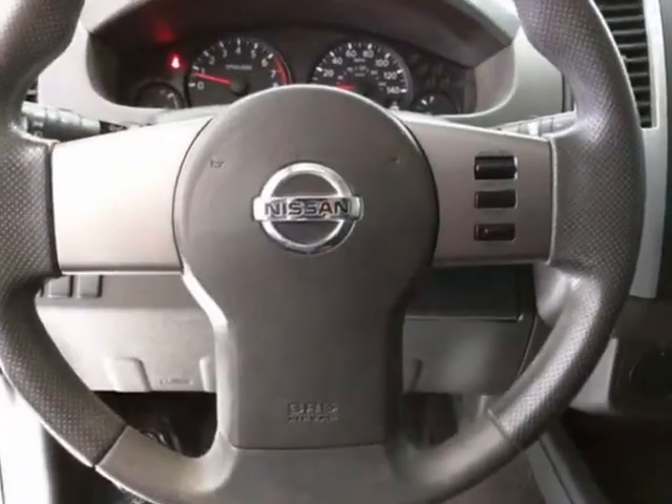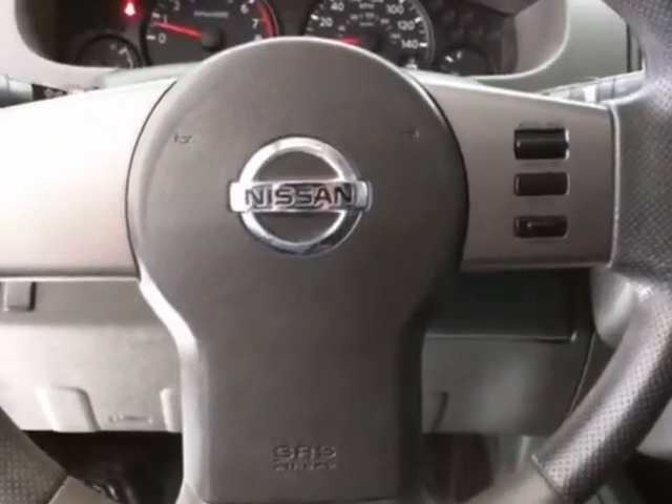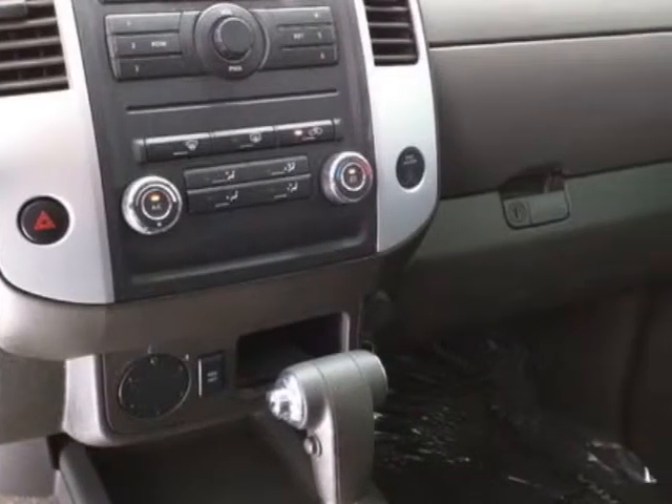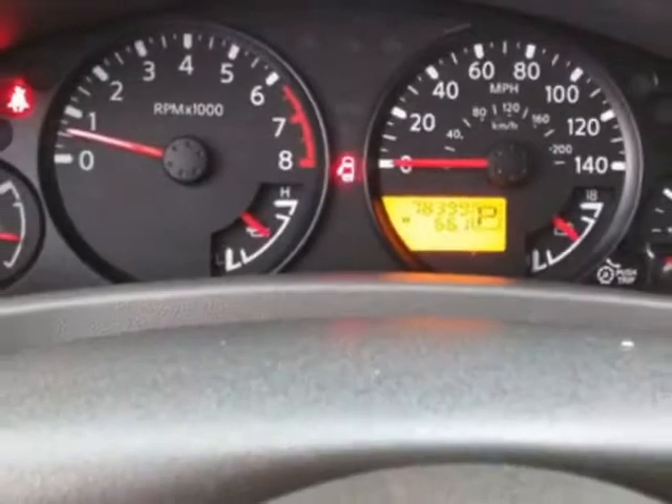This X-Terra boasts a 4.0 liter engine and has an automatic transmission. Additional options for this vehicle include power steering, CD player, tinted windows, and driver airbag.